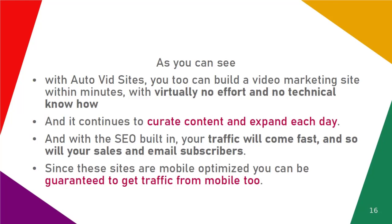As you can see, with Video Sites Explosion, you too can build a video marketing site within minutes, with virtually no effort and no technical know-how, and it continues to curate content and expand each day.